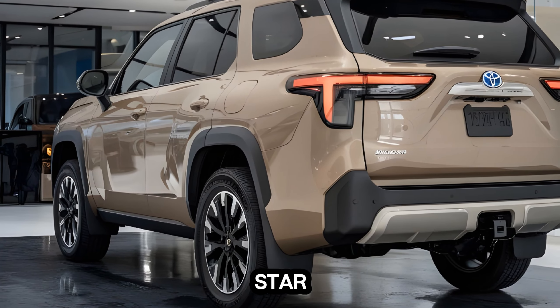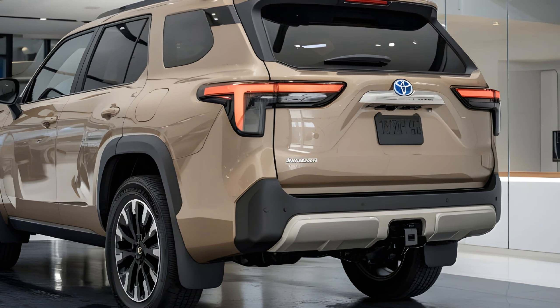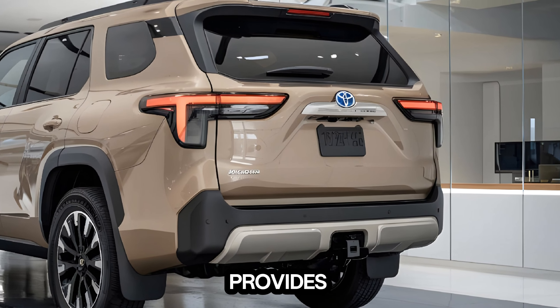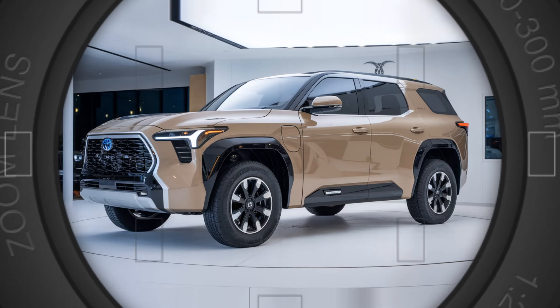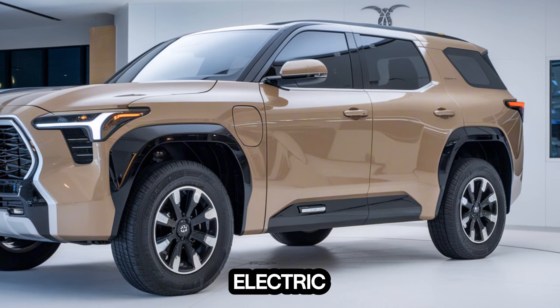Performance. Under the hood, the 4Runner Hybrid combines a V6 engine with electric motors for a powerful and efficient performance. The hybrid system provides a boost of torque when you need it most, making it a capable off-roader. The 4Runner Hybrid accelerates smoothly and confidently, thanks to the electric motors.